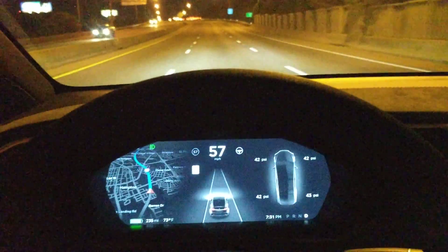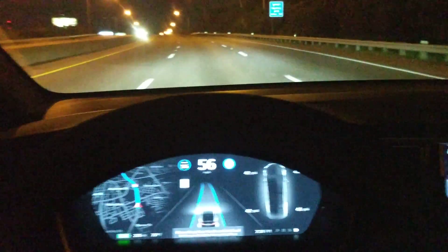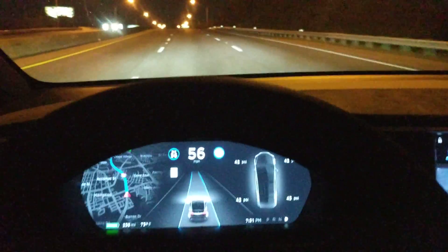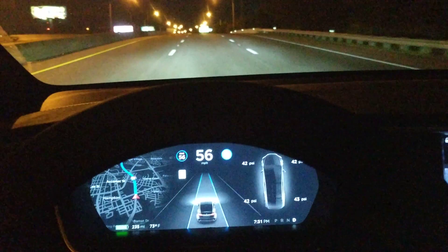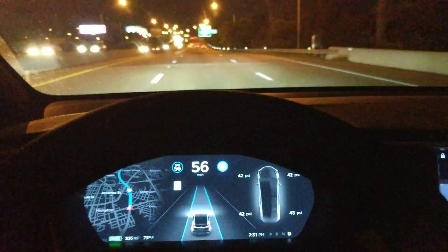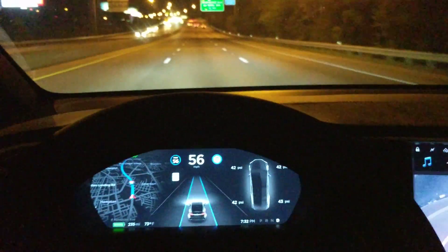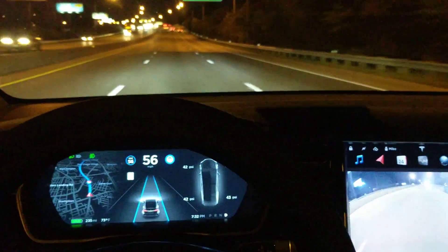Now it's back. Wow, so you saw it — somehow it fixed itself. I didn't do anything, I didn't stop. I don't know if Elon Musk is watching this or not, but I couldn't engage because of reduced front radar visibility, and now all of a sudden I can. That's pretty cool.